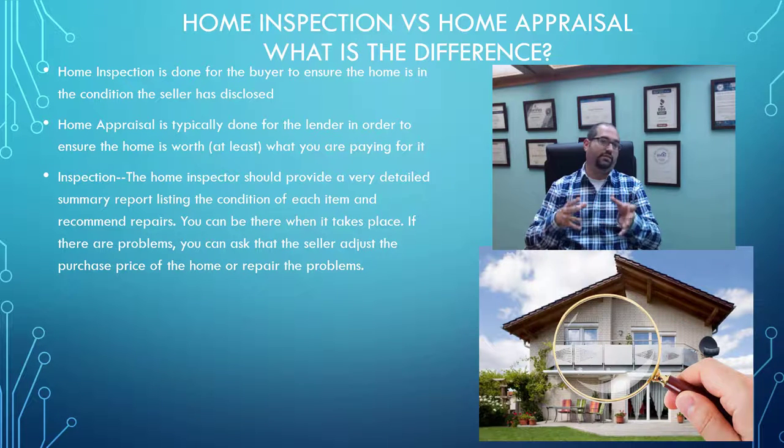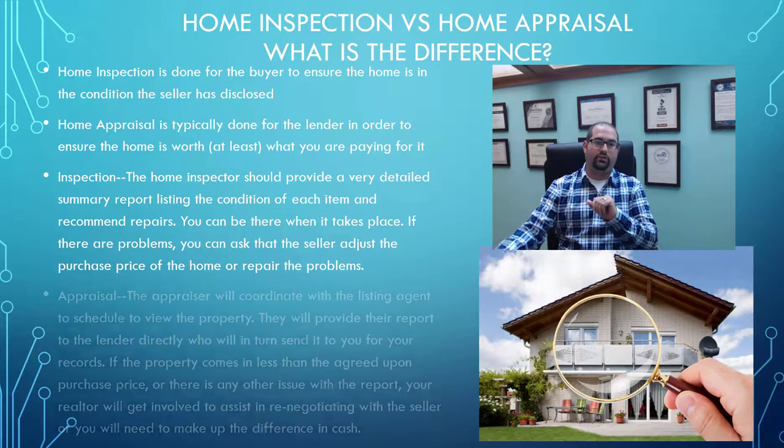If there are problems based on the home inspection, you can ask the seller to make an adjustment to the purchase price or repair the problems prior to closing. This is where you're going to want to work closely with your real estate agent. Having a good local professional who's an expert home inspector is very important, because you as the buyer are the one who's going to hire that home inspector. Typical home inspections, depending on the area and type of property, are normally going to be somewhere between $500 and $700.